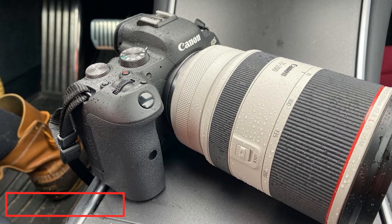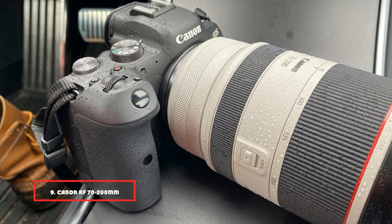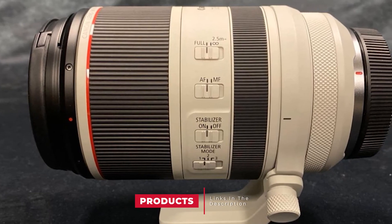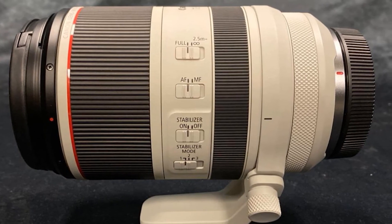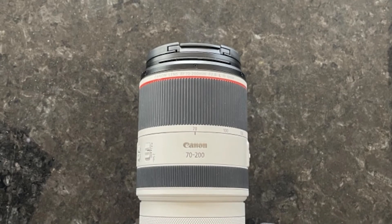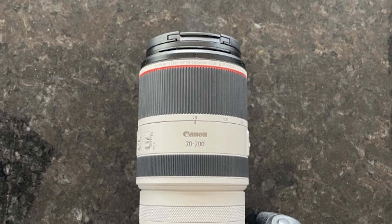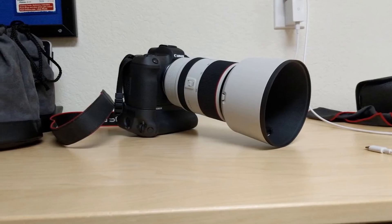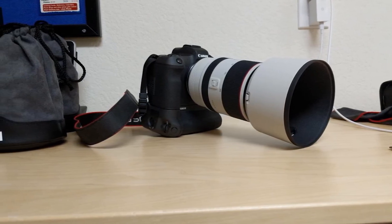Next at number 9, we have the Canon RF 70-200mm F2.8 L IS USM lens. The 70-200mm focal length range is great for getting up close with your subject when you can't physically get close. This RF mount lens is native to Canon's mirrorless systems. It is praised for its smaller size, solid construction, and excellent image quality. Its F2.8 max aperture is also very nice to have. You will have to pay up for the new mount and reduced size, though.